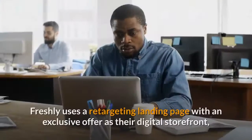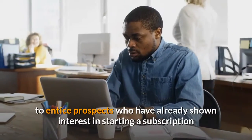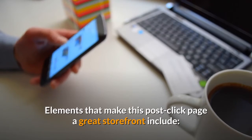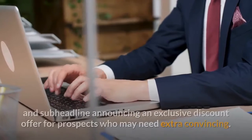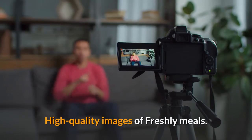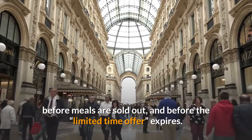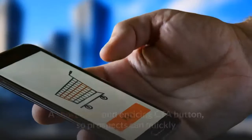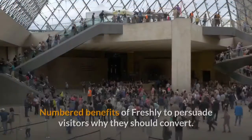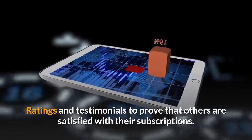Retargeting landing pages. Freshly uses a retargeting landing page with an exclusive offer as their digital storefront, to entice prospects who have already shown interest in starting a subscription and might need a little incentive. Elements that make this post-click page a great storefront include: an attention-grabbing headline and sub-headline announcing an exclusive discount offer for prospects who may need extra convincing; high-quality images of Freshly meals; time and quantity scarcity, letting visitors know they must redeem the offer before meals are sold out and before the limited-time offer expires; a short form and enticing CTA button so prospects can quickly and easily claim their discounted meals; numbered benefits of Freshly to persuade visitors why they should convert; and ratings and testimonials to prove that others are satisfied with their subscriptions.